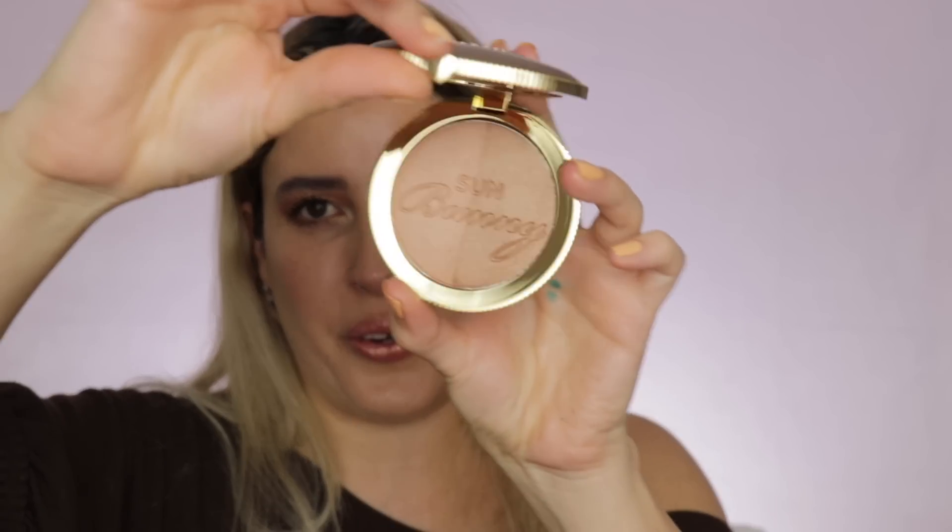Now moving to the Ulta 21 Days of Beauty picks. The first item is the Smashbox Primerizer — a moisturizer-primer hybrid I've never used before, and I'm excited to try it since it seems hydrating. I also got the IT Cosmetics Bye Bye Pores pressed powder, which Angie from Hot and Flashy raves about for under the eyes. And I got the Too Faced dual-shade bronzer — it's glowy, and I wanted to try this dual-tone version alongside my Too Faced Chocolate Soleil.